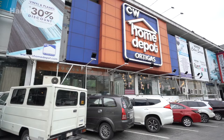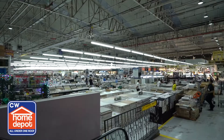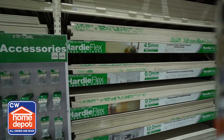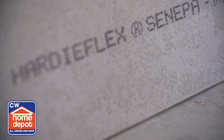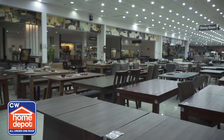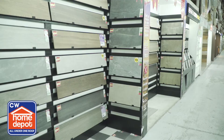We contacted CW Home Depot for the tiles. CW Home Depot has 8 branches in Luzon and has everything you need to build or renovate your home. CW Home Depot is one of the authorized distributors of Hardiflex boards and accessories. To know which one is the genuine Hardiflex in the store, look for the green stripes and branding on the board. We like CW Home Depot because they have a complete range of materials, complete accessories, and different choices. You can consult their staff about the materials.